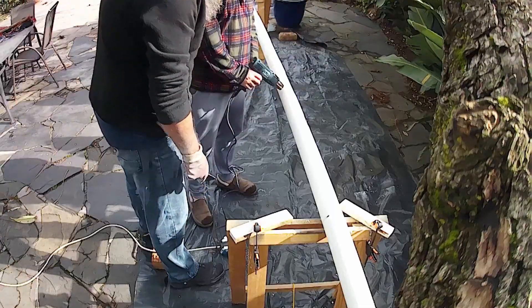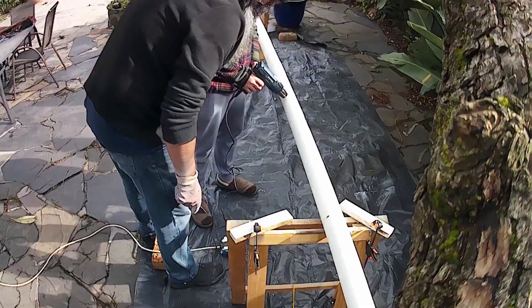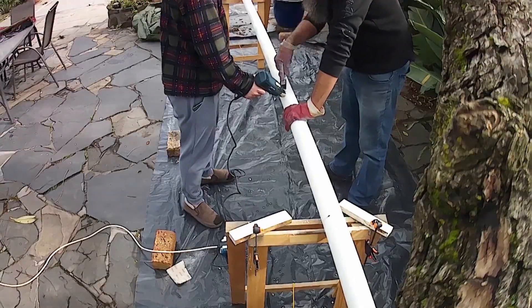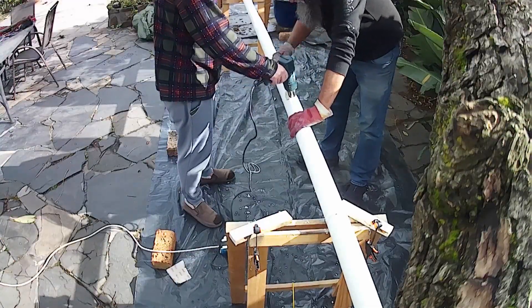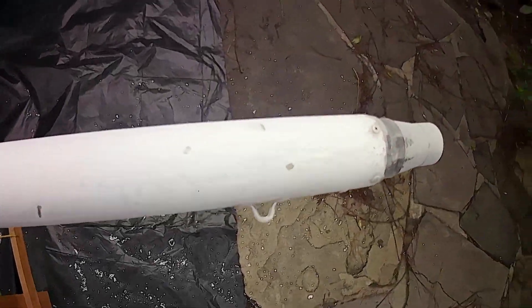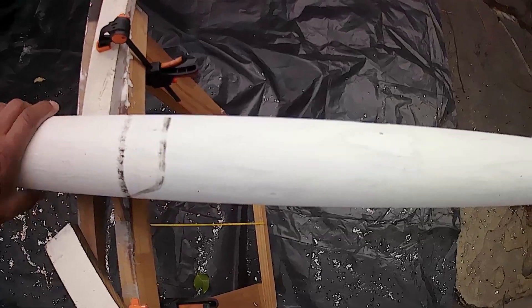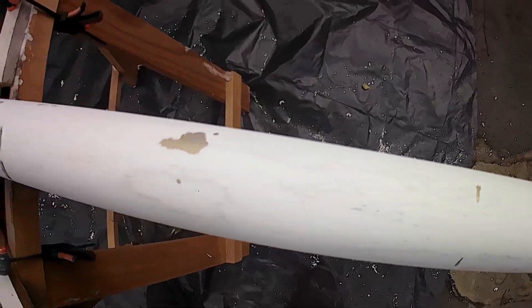And it's already looking like that's not going to work either. So it looks like this is going to have to be the manual sanding way. Unfortunately the paint stripper did nothing, so this is going to have to be done manually.